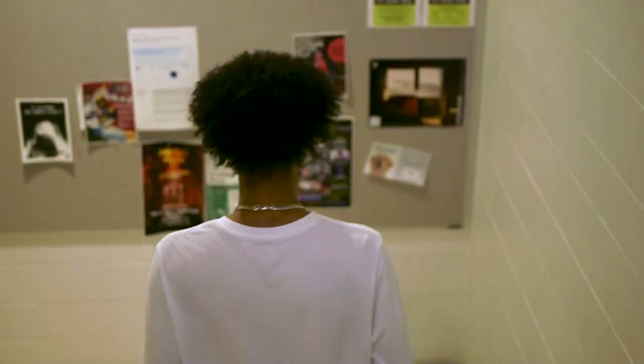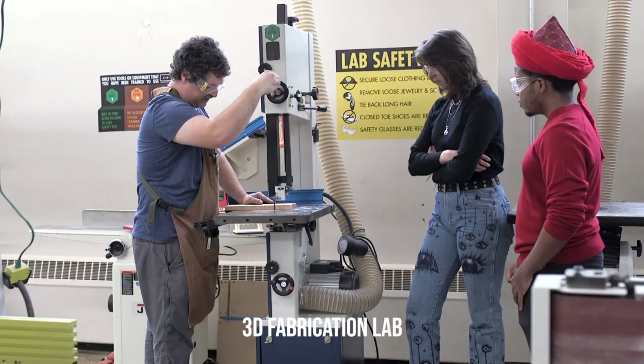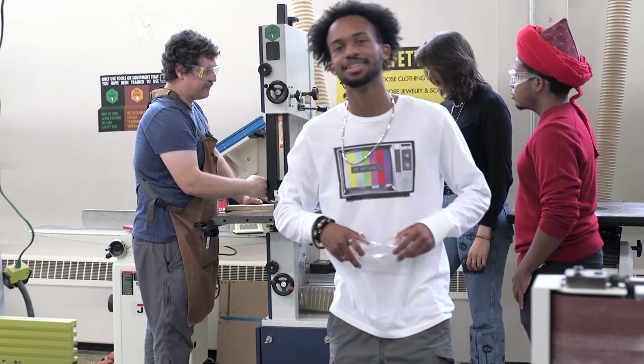Let's go downstairs. I'll show you our 3D Fabrication Lab. Here we are. Just a second — safety protocol first.